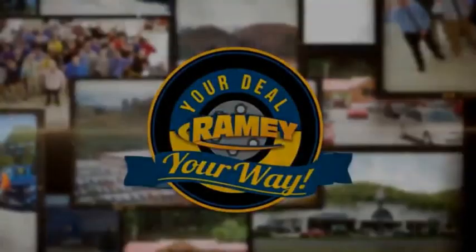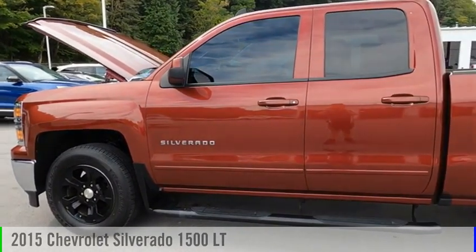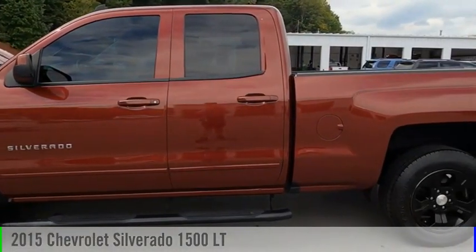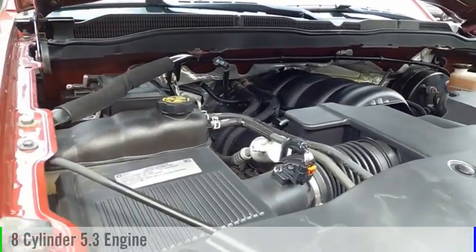Amy, it's your deal, your way. Come test drive the 2015 Silverado 1500. This vehicle is powered by a four-wheel drive, eight-cylinder, 5.3-liter engine.